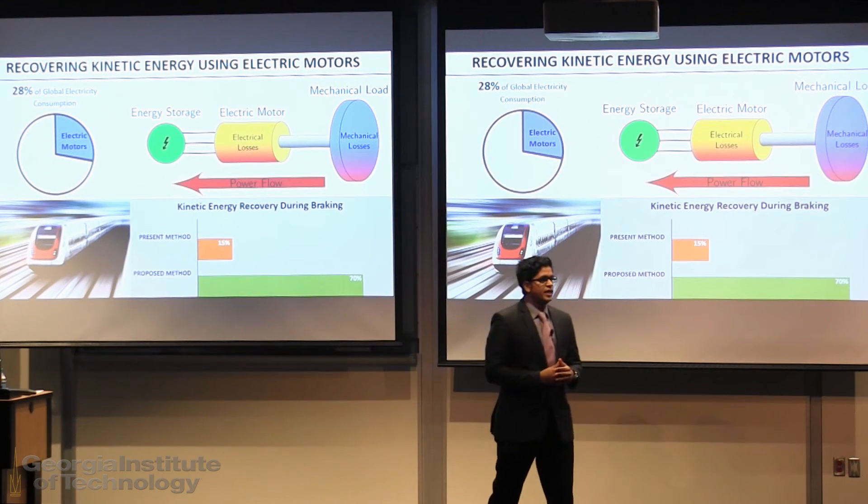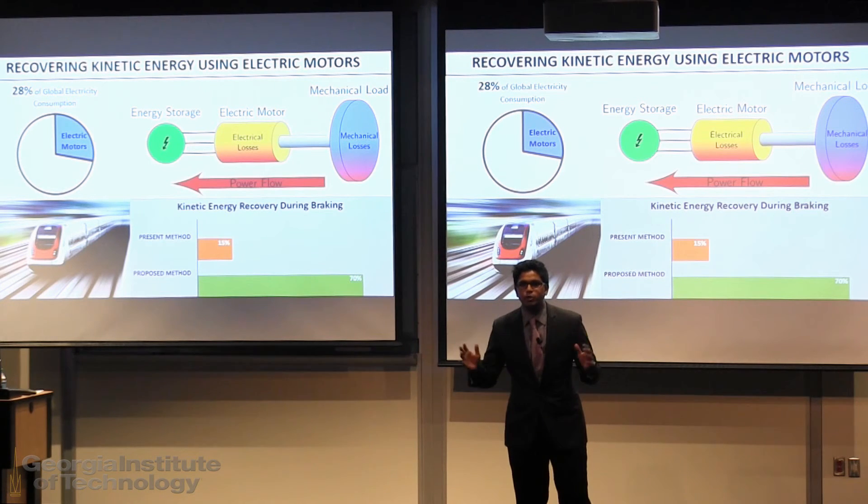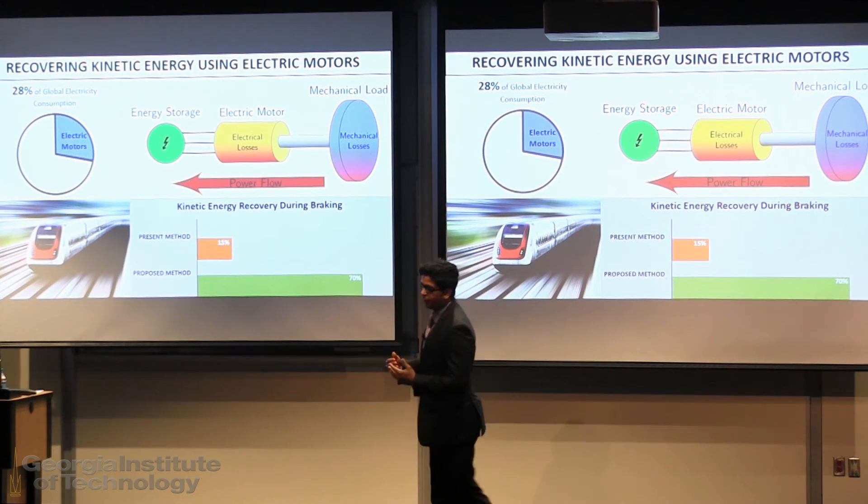Both of which saves energy as well as money. Now that is the focus of my thesis: developing optimal kinetic energy recovery algorithms for any application that uses an electric motor for the braking purpose.